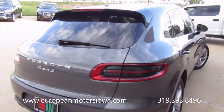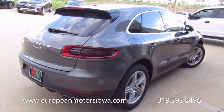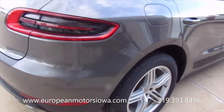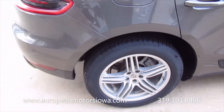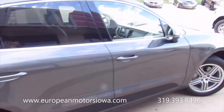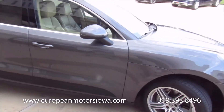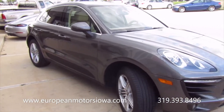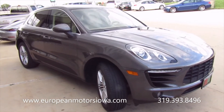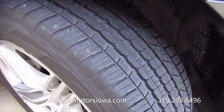So what constitutes a Macan S? It's the all-wheel drive turbocharged six-cylinder engine — the big engine. The color is kind of a slate gray, it's a gorgeous color. Gray is kind of what I would call it, I'm not sure if that's the exact name, but it's a really nice color.